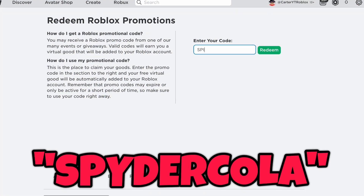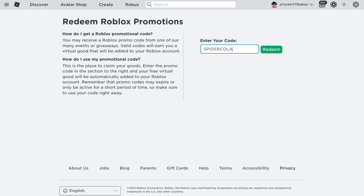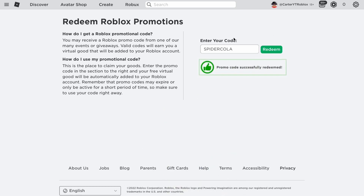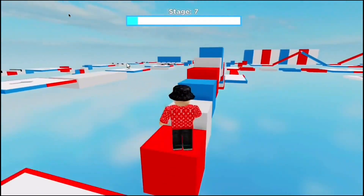The next code is Spider Cola right here. That is the next code in today's video. You guys can see it's code redeemed, and this one gives you the Spider Cola. The description says look out, here comes the spider can. Let's see what it looks like on me right now. That's pretty drippy guys — it just sits on your shoulder. So if you want to go redeem both these items, go do that right now. You can get the Spider Cola and the TweetRoblox bird, one on each shoulder.